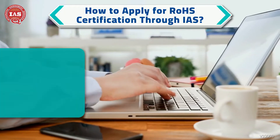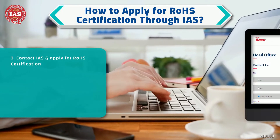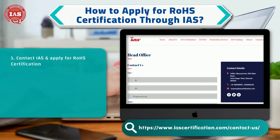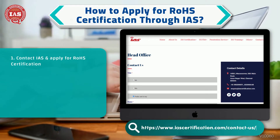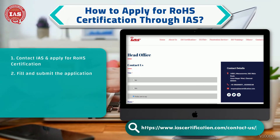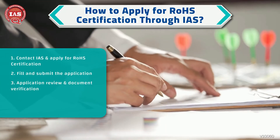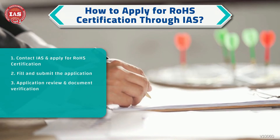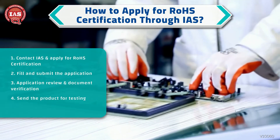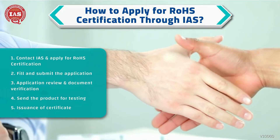The first step is to contact IAS by visiting our Contact Us page at the IAS website and apply for RoHS certification. Once you have gathered all the necessary documentation, fill out and submit the application to IAS. We will then review the application and supporting documentation, send your product for testing, and once everything is in order, issue a Certificate of Compliance.